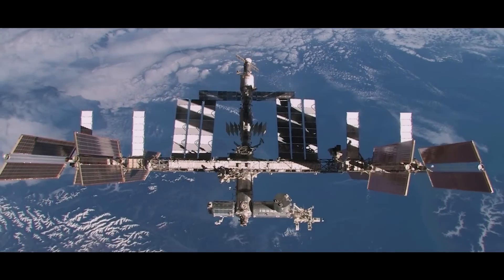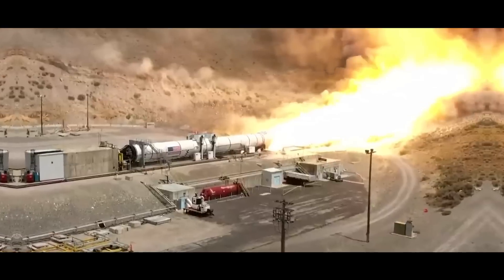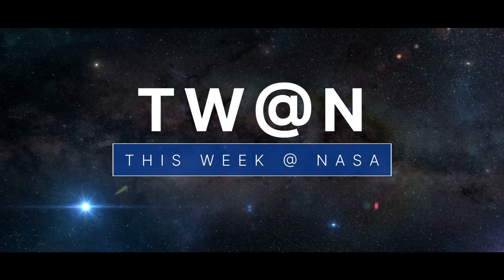The benefits of space station research and development, refining the architecture for the Mars Sample Return mission, and test-firing a solid rocket booster for our mega-moon rocket — a few of the stories to tell you about this week at NASA.